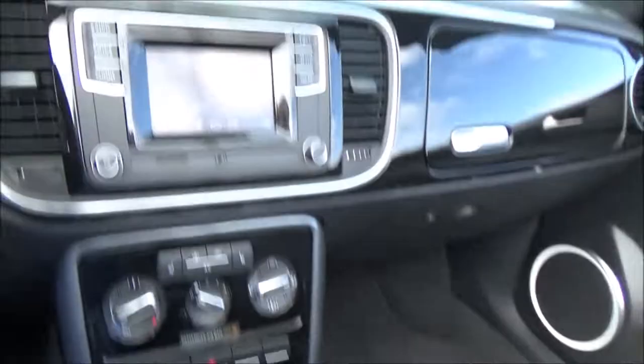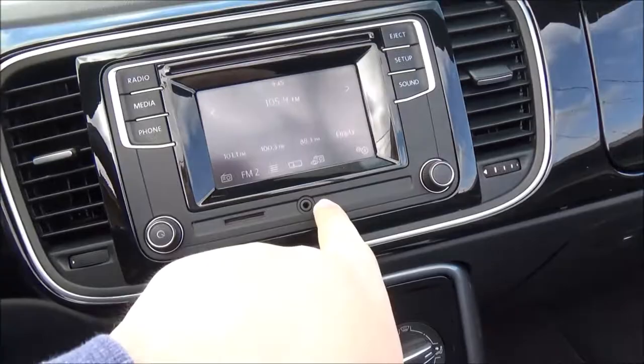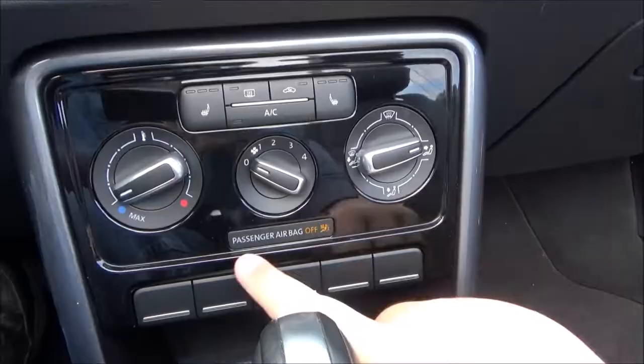Going down the center of the interior, you have a little shelf up top, air vents, and the radio head unit with a touchscreen interface, shortcut buttons, volume, power and tuning knobs, and even a CD drive. There's also an aux port. Below that are the controls for single-zone climate control, three-stage heated front seats, a passenger airbag indicator, hazard switch, storage with a USB port, and a power outlet.